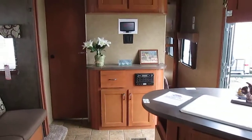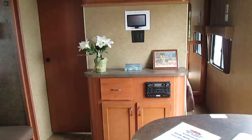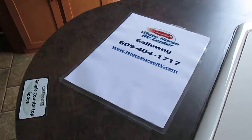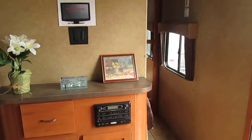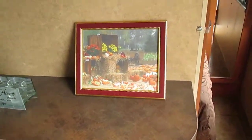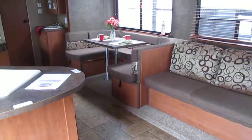This 2013 Cherokee 264BH is available now for sale at Whitehorse RV Center in Galloway, New Jersey. Feel free to click the contact seller button, give us a quick call at 609-404-1717 for more information, or visit us online at whitehorserv.com to find out more about this beautiful new Cherokee 2013 264 bunkhouse. We look forward to talking with you and helping you make your camping dreams come true.